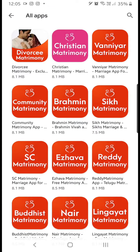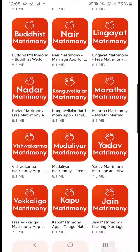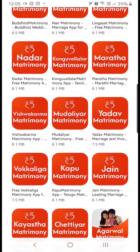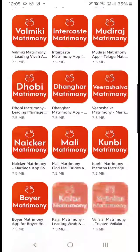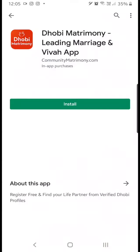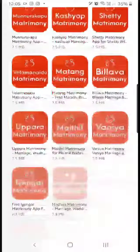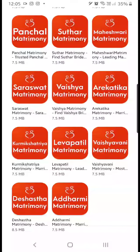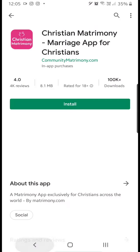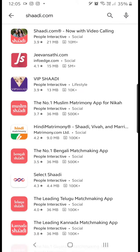There are quite a few. Apparently there is the main Community Matrimony app and then there are like 150 copies of CommunityMatrimony.com — every surname that exists in India has a Community Matrimony app. There's even a Dhobi Matrimony. You can just keep scrolling down and down, and there are a lot of Community Matrimony apps.